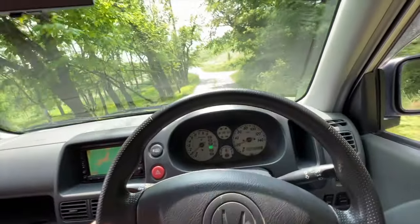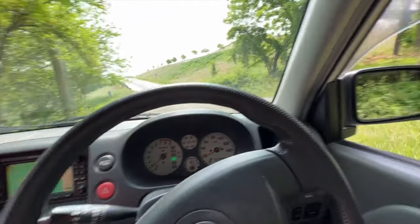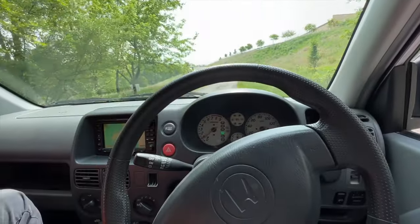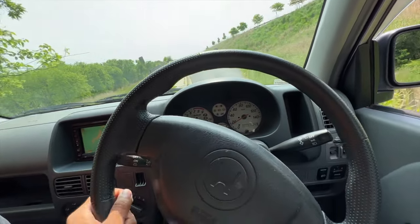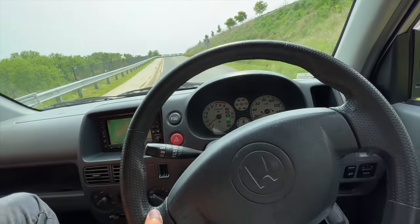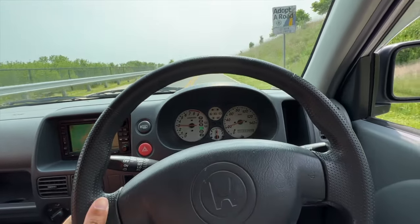Like I can't believe I'm driving a Honda right now. Does Honda have any off-road vehicle? I guess the Ridgeline, or their four-wheelers. But not only a Honda, but a Honda k-car that's four-wheel drive and turbo. Remember the name — this is way before the fame.